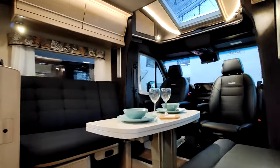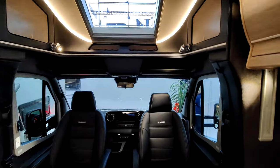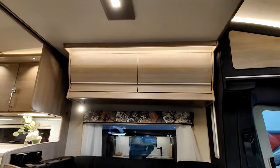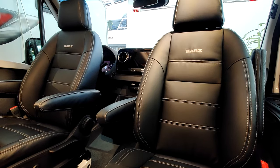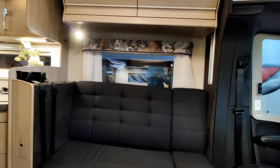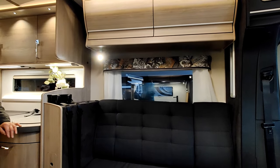KB, marque suédoise indépendante, fait des véhicules de luxe. Ici, un véhicule sur porteur Mercedes avec un beau salon face-à-face, et un lit de pavillon intégré, superbement intégré. KB, c'est plutôt du haut de gamme. Ils ont un Kastenwagen, donc un fourgon de 7 mètres en 4,5 tonnes, un petit véhicule en 3,5 tonnes, et ensuite que du poids lourd. Les longueurs : 8, 9, 10 mètres. Ce sont de gros véhicules luxueux.